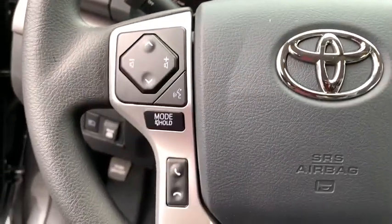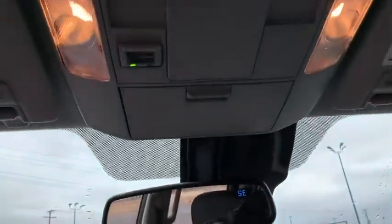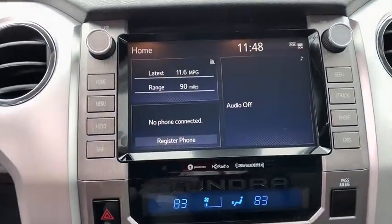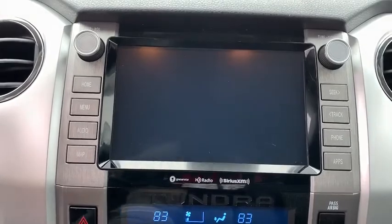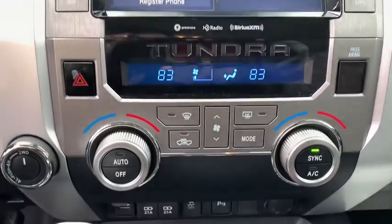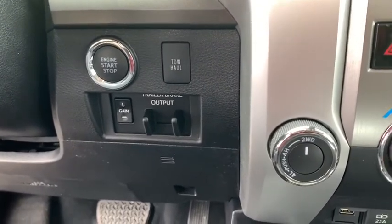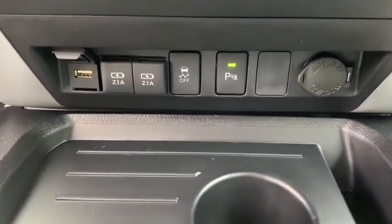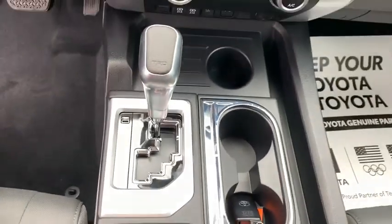Here are some of this vehicle's great options: anti-lock braking system, steering wheel audio controls, tow hitch, traction control, stability control, lane departure warning, keyless entry, backup camera, Bluetooth, adjustable steering wheel, power steering, four-wheel drive, four-wheel disc brakes, cruise control, auto-dimming rear-view mirror, universal garage door opener, rear defrost, AM-FM stereo radio, CD player.